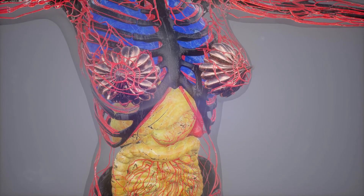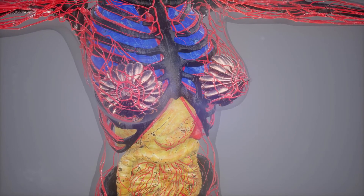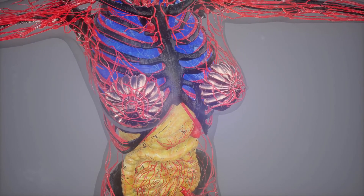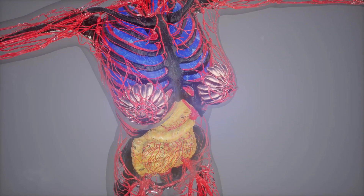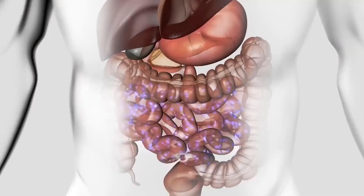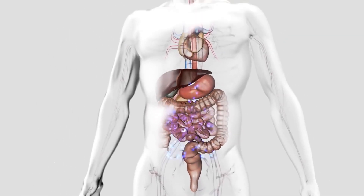Each case is highly individualized. For some, surgical treatment to remove adhesions is the appropriate course. Surgery is definitely necessary for total bowel blockage or perforation, as without it, these conditions can be fatal.